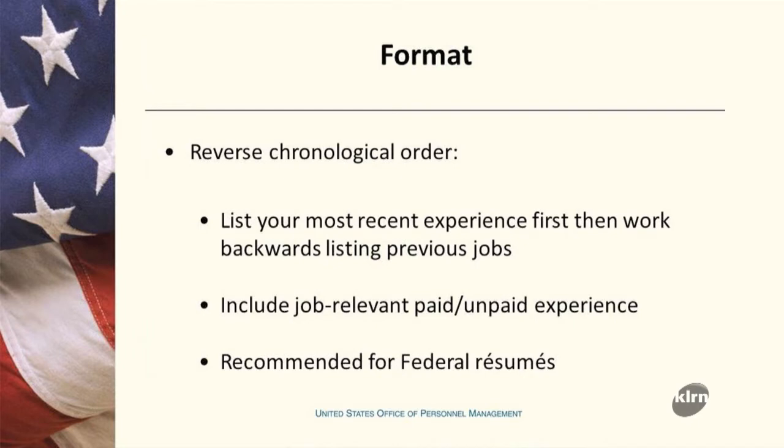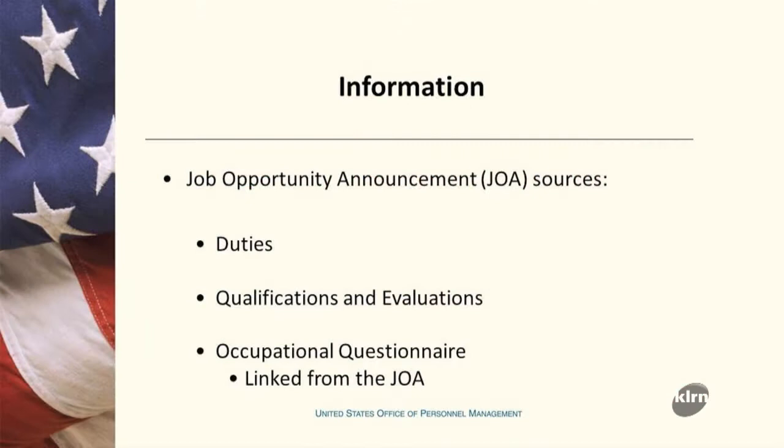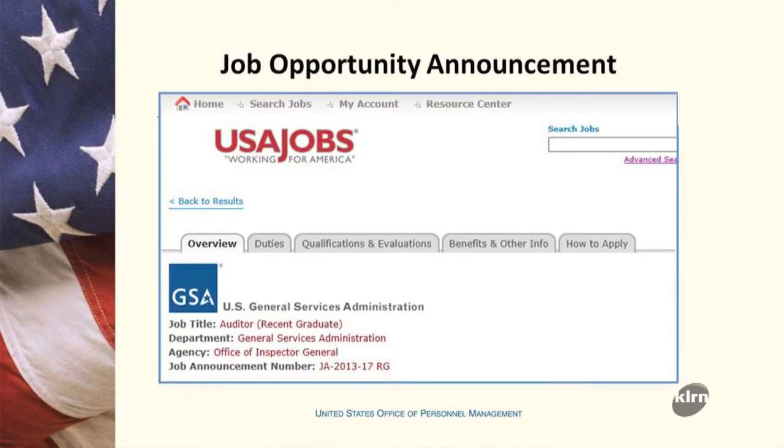Relevancy is the key to making sure you have an effective resume. Remember, there are two key documents. Number one is the vacancy announcement — that's going to contain the duties you'll be looking at, as well as the qualifications and evaluations they'll be seeking when reviewing your resume. That's the first document you need.